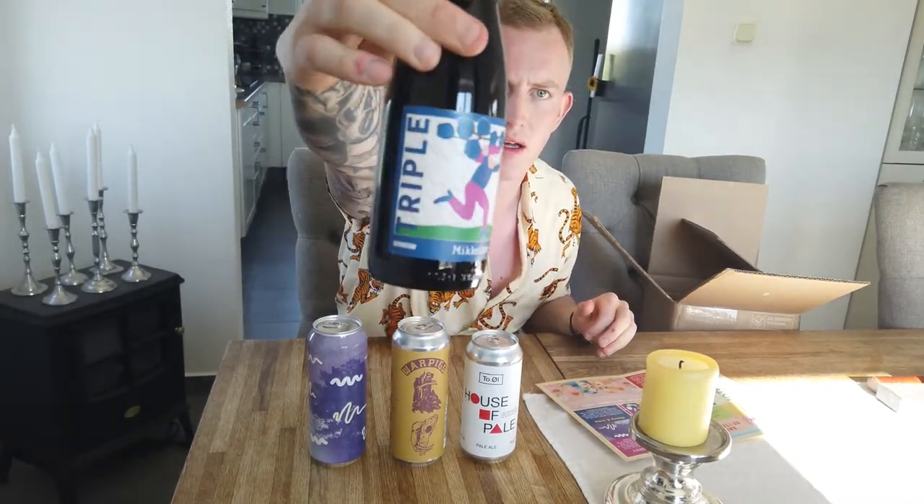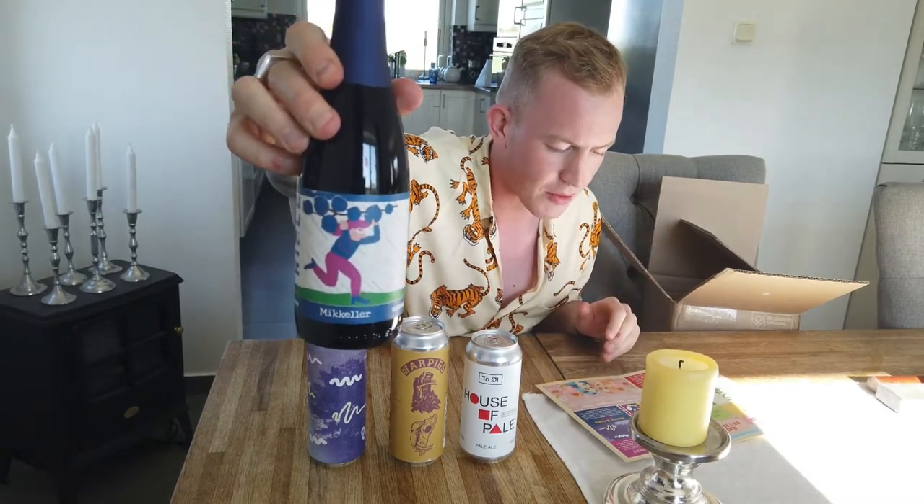We have a bottle. This is Spontane Triple Blueberry. The base of this beer is a classic spontaneous beer with blueberries, only this time triple the amount of blueberries per liter of beer, to increase the fruity intensity of this already intense beer. So this is blueberry intense essence.